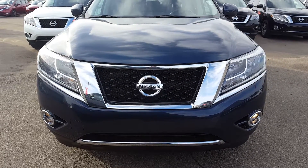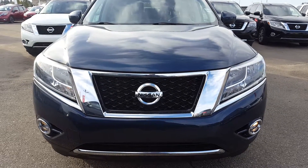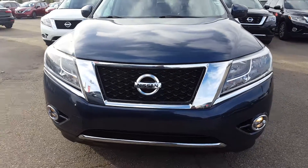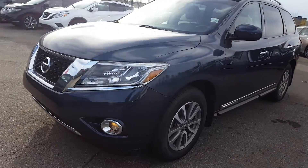Good morning Ben, how are you today? This is Vince from Sugar Nissan. This is a short video of this beautiful 2014 Nissan Pathfinder SL. As you can see, we show you the front end — it's a blue color, very nice blue.